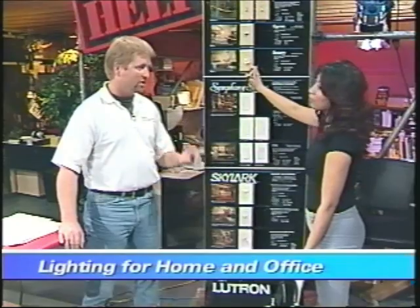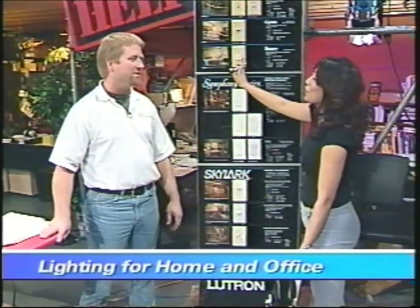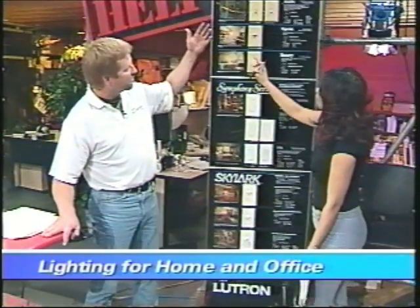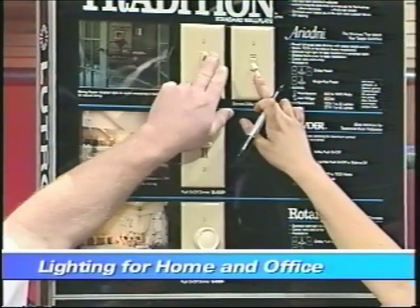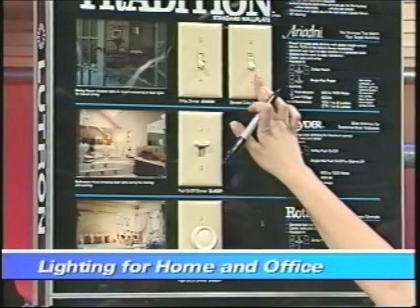One thing to mention: they haven't really perfected the compact fluorescent dimming technology, so you can't use compact fluorescent bulbs on a standard dimmer switch right now. But this shows you some of the different styles — you can incorporate dimmer switches into your old ivory toggle systems, with a toggle switch and a slide dimmer on the side to set your level of light.